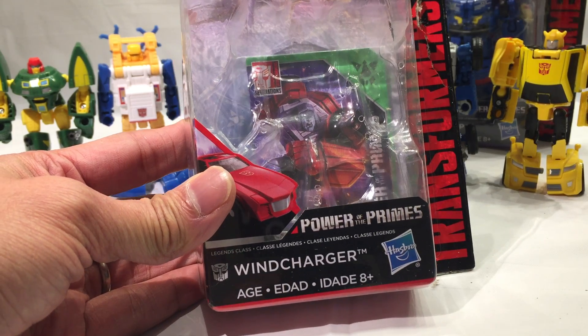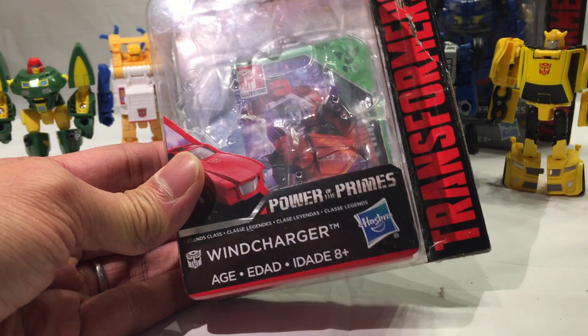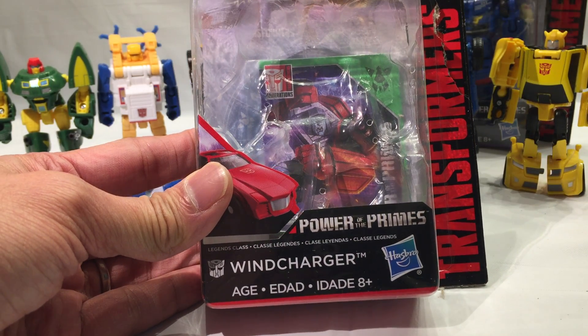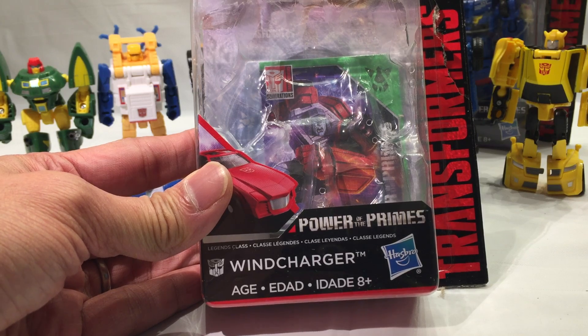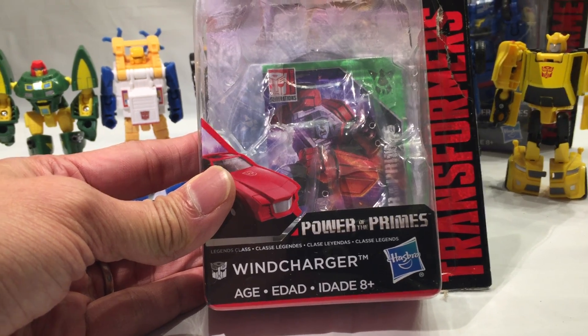I thought I was filming already — I opened the box already, transformed him already. And apparently my phone wasn't recording; it shut down. So we're just going to look at the box now.